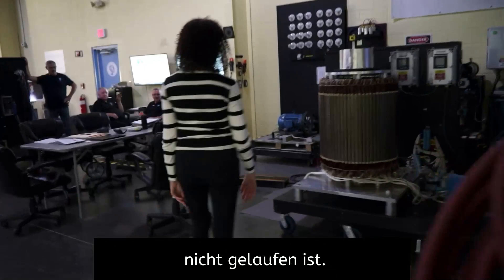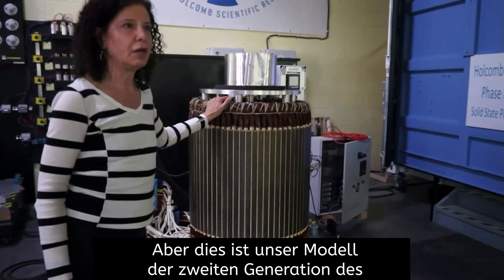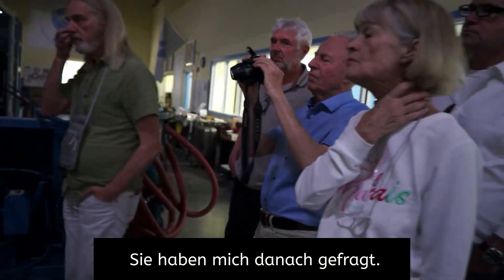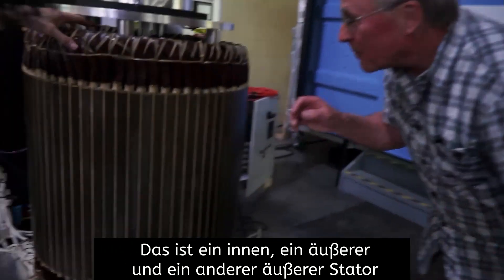But this is our second-generation model of the inline power generator. If you come a little closer here, you can see — this is the inner, an outer, and another outer.